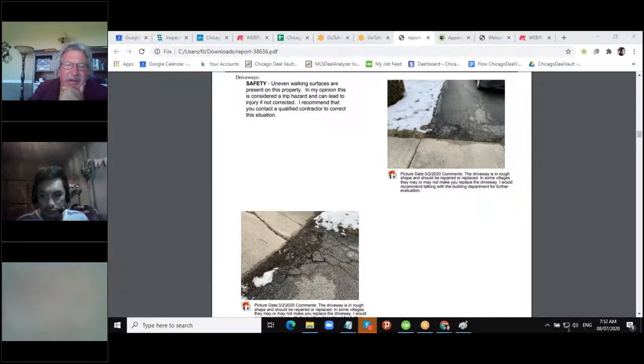The driveway was in rough shape. Some villages may or may not make you replace it. I would probably just cut the bad sections out, patch it, and put a nice seal coating on it. But in the report we want to make it juicy to try to get a price reduction. You just have to read between the lines — I'm trying to save you money, and when we're there talking about it in person I'm telling you what you should actually do.